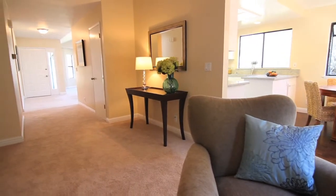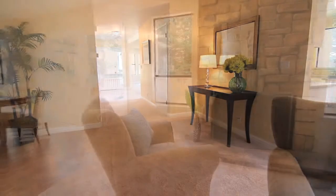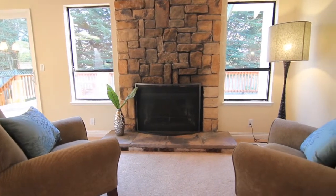We're in the beautiful, spacious family room now. You'll notice the continuation of the cathedral ceilings and this beautiful stone fireplace behind me. Wonderful place to enjoy the family and your evenings at home.